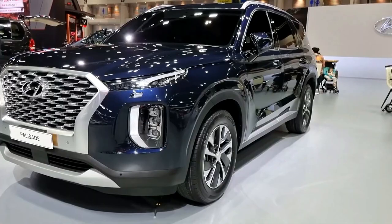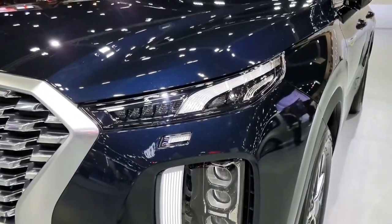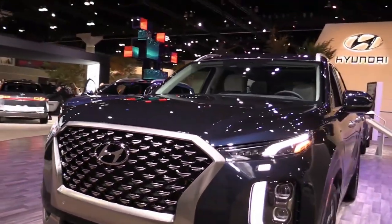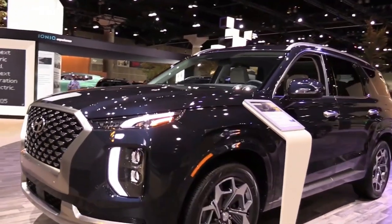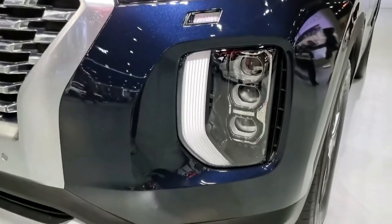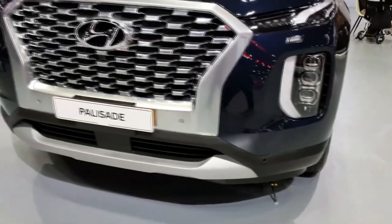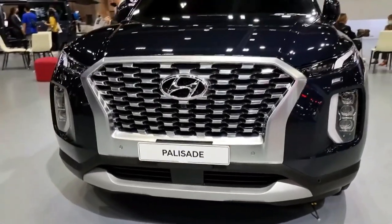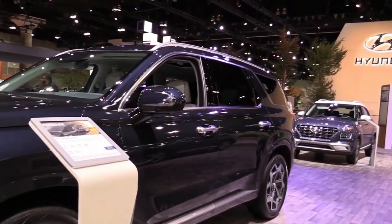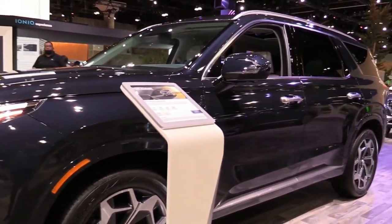It's not a Genesis, despite the look and feel, and it instead shares its platform with the also excellent Kia Telluride. A smooth-running 3.8-liter V6 is standard and is mated to an 8-speed automatic. Front-wheel drive is the base setup, but all-wheel drive is also available. A generous amount of equipment is standard, including a ton of high-tech driver assists and modern infotainment connectivity features.